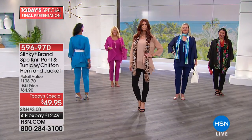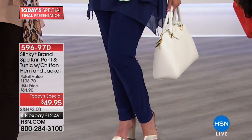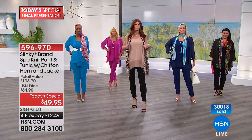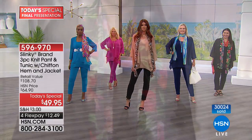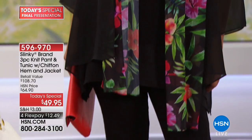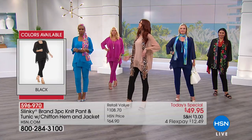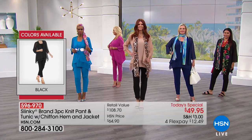With over 30,000 now spoken for, reminding you it's three pieces. Normally just your jackets are in that $50 range — but here you're getting the jacket, the tunic, and the pants. This looks great on every body type. Are we all pretty much true to size, or did anybody size down? Sonia, are you in small or extra small? You're extra small. And Regina, what size are you in? You're in the small.